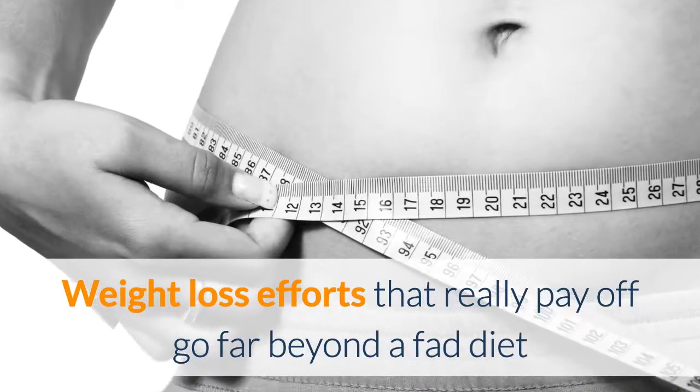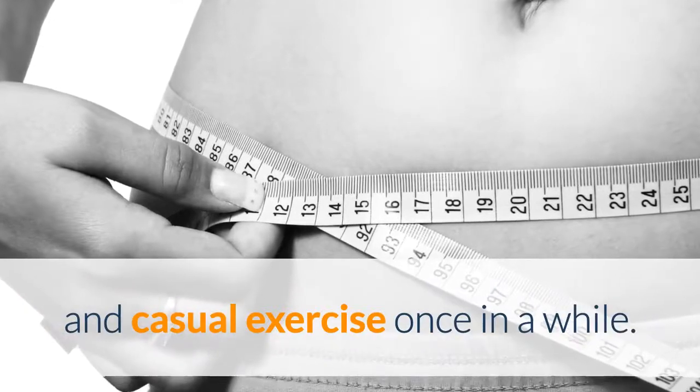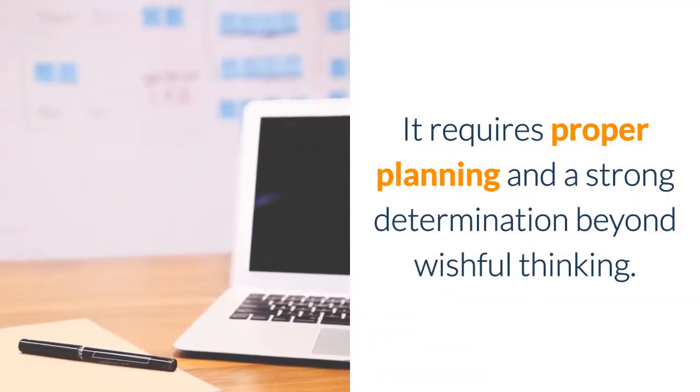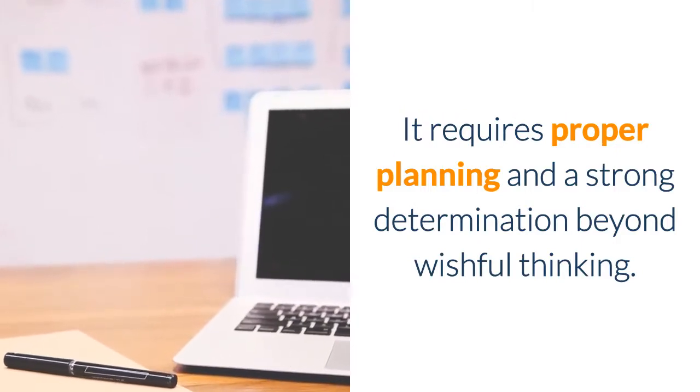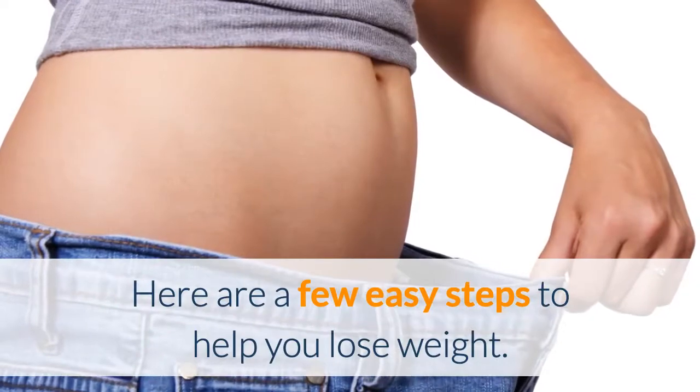Weight loss efforts that really pay off go far beyond a fad diet and casual exercise once in a while. It requires proper planning and a strong determination beyond wishful thinking. Here are a few easy steps to help you lose weight.